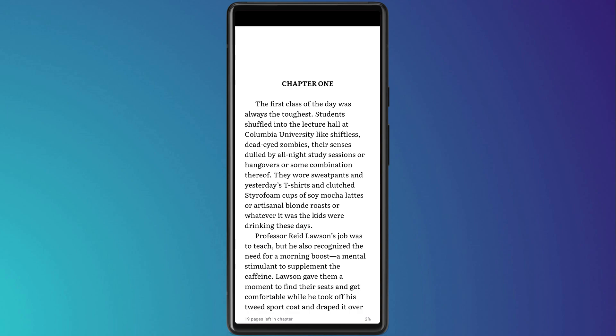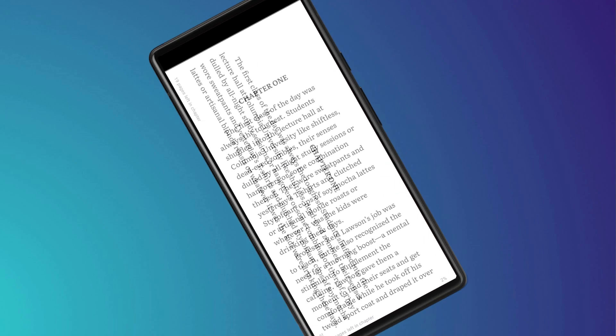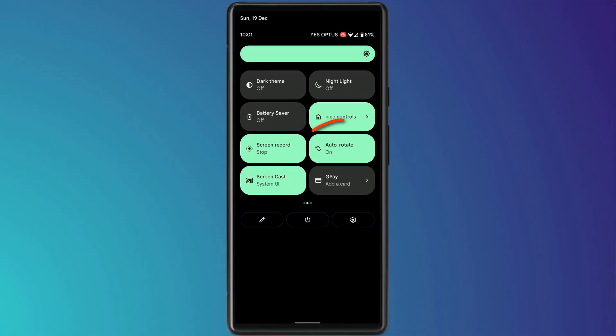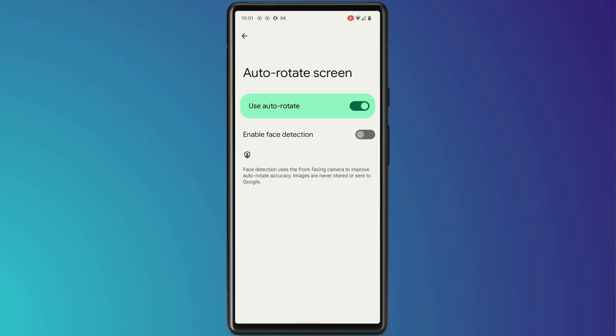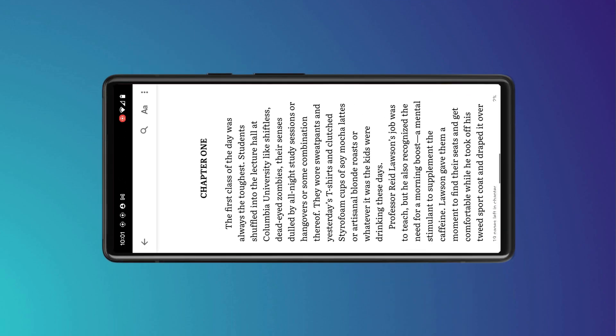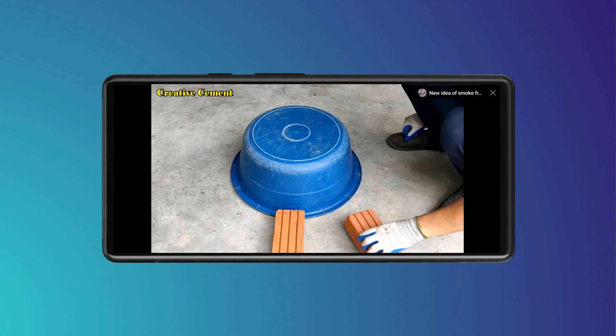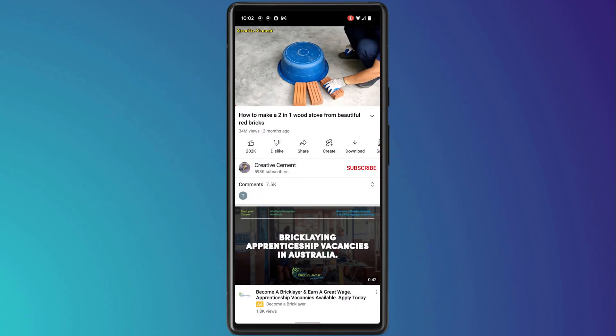There are a ton of simple but clever features in Android 12, like using the front-facing camera to recognize when you want to rotate the screen. Previously, when reading in bed lying on your side, the screen would automatically rotate to landscape, requiring you to disable auto-rotate. Now Android 12 uses face detection to determine when to rotate the screen — so it stays in portrait while reading in bed, but flips to landscape for YouTube videos without needing to manually toggle rotation lock.